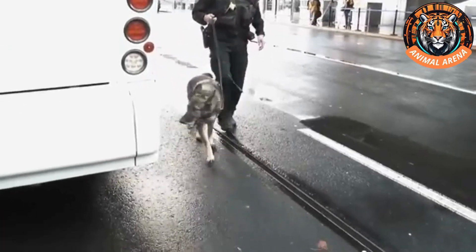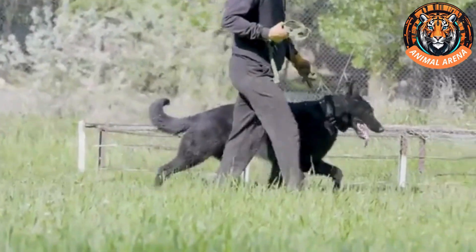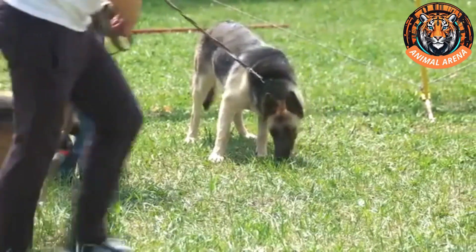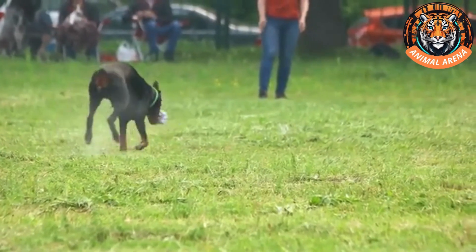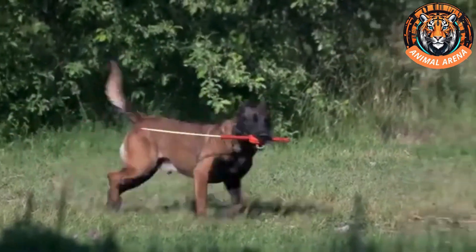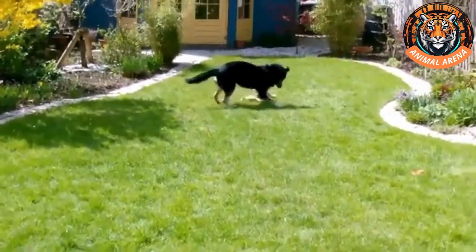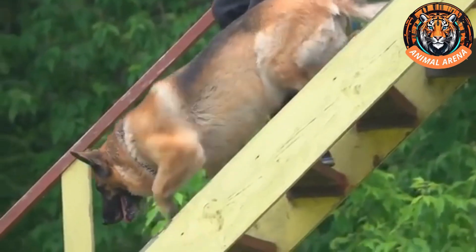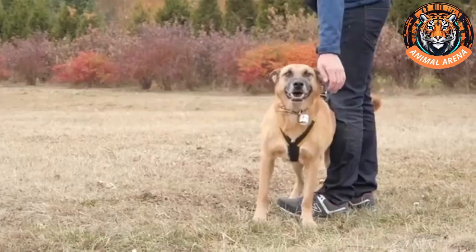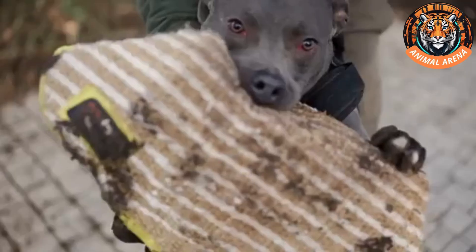The training process for police detection dogs is based on their natural instincts and desire to play, rather than an understanding of law enforcement. It all starts with selecting a dog that has a strong drive to chase, retrieve, and stay focused on a task. Trainers introduce the dog to a toy — often a rope, ball, or cloth — allowing it to develop a deep attachment to it. This toy becomes the center of the dog's world. Once the dog is highly motivated by it, trainers gradually introduce the scent of drugs, explosives, or other target substances by infusing them into the toy. Trainers then begin hiding the scented toy and encouraging the dog to find it. When the dog successfully locates it, it is immediately rewarded with a fun play session, creating a strong connection in the dog's mind: finding that specific scent leads to fun and rewards.